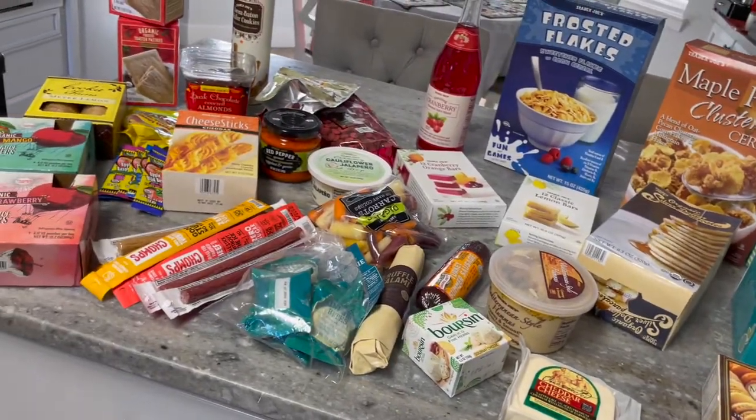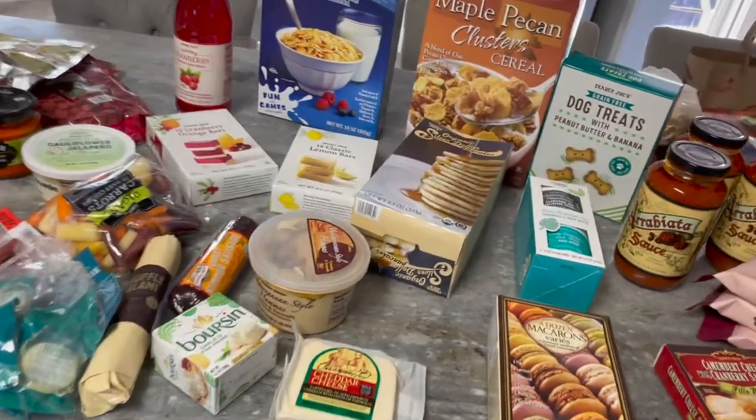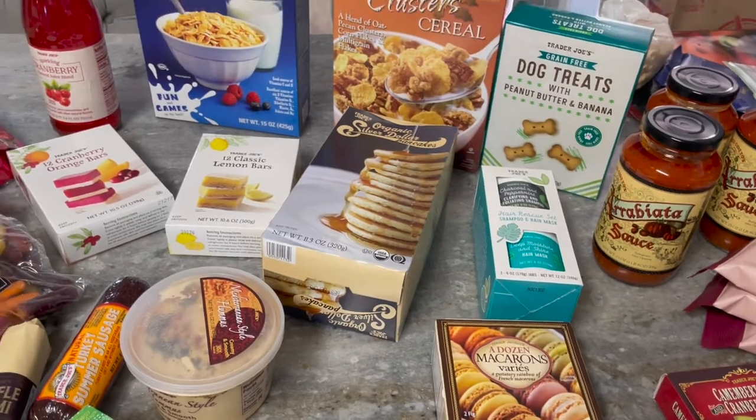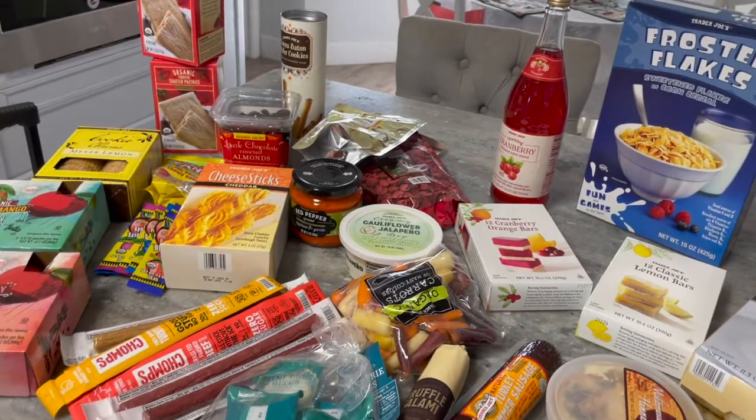Do you have a favorite thing you love from Trader Joe's? Comment down below. The one thing I couldn't find was the goat cheese ravioli — I would stock up on four or five of those, but it looks like they don't carry it. There were a whole bunch of different kinds of ravioli, just not goat cheese. Anyway, thanks for watching, guys — I'll see you in the next video!